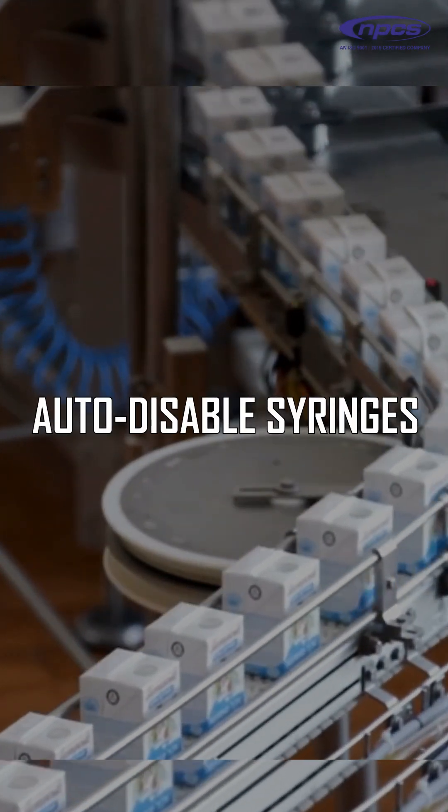Innovations in syringe manufacturing, such as autodisable syringes, are creating new opportunities for businesses.